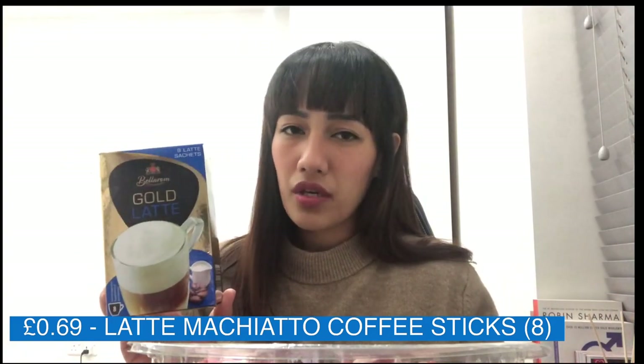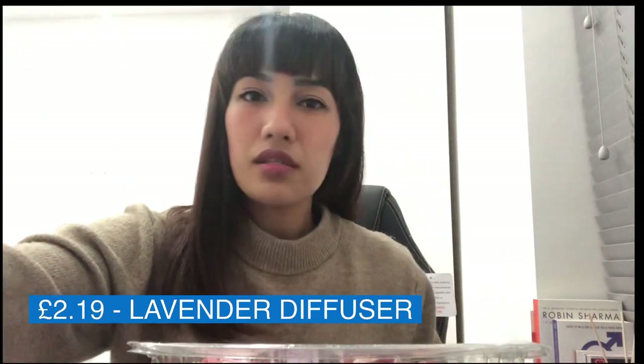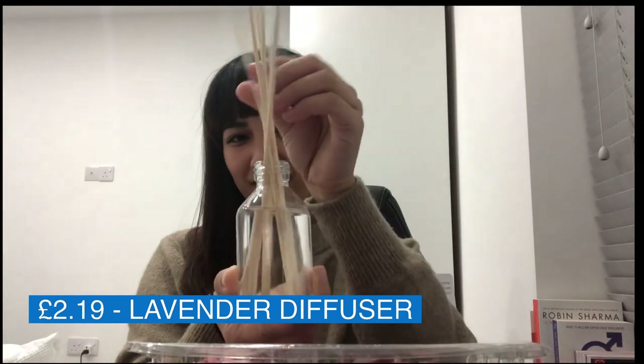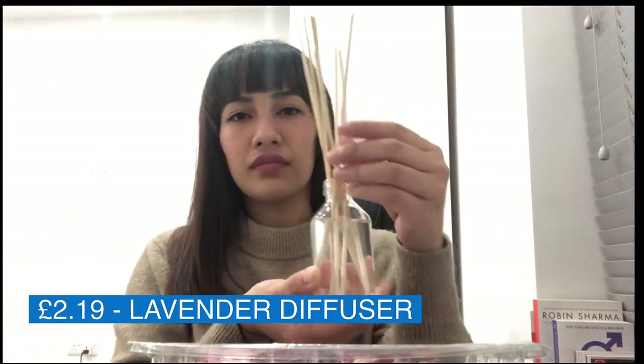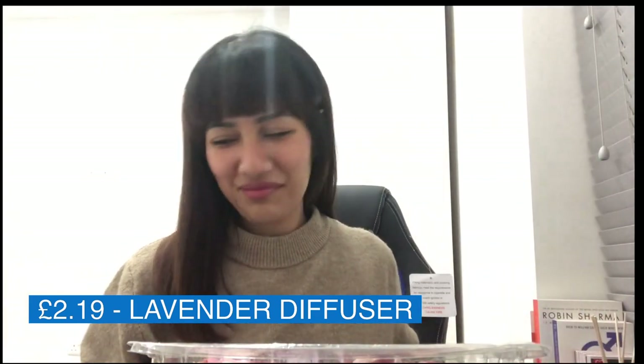I've also been looking for a diffuser. I didn't want to buy the one from Amazon — it was around 16 to 19 pounds — but at Lidl I found this reed diffuser. I started using it as soon as I came home. It's nothing really special, but sometimes you just want to make your room smell pleasant, like lavender.